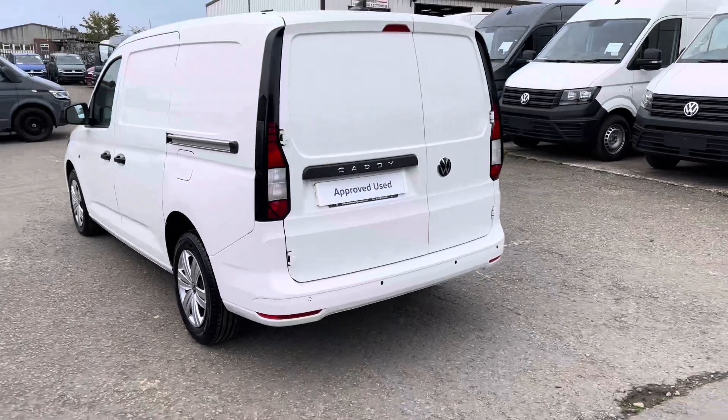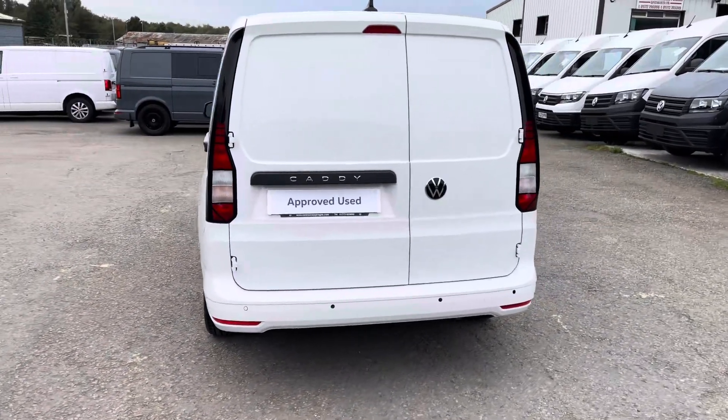This vehicle comes with a minimum of 1 year's manufacturer's warranty, 1 year's roadside assistance and much more.